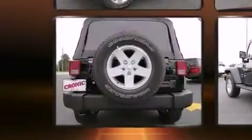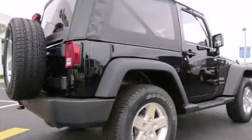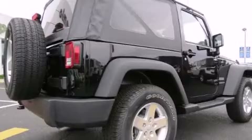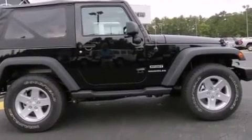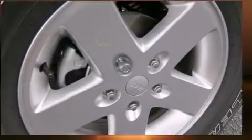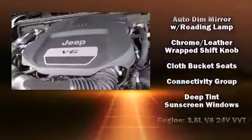Interior amenities include one-touch window functionality, a tachometer, variably intermittent wipers, power door mirrors, heated door mirrors, skid plates, and remote keyless entry. Jeep also prioritized safety and security with features such as dual front impact airbags and integrated rollover protection.